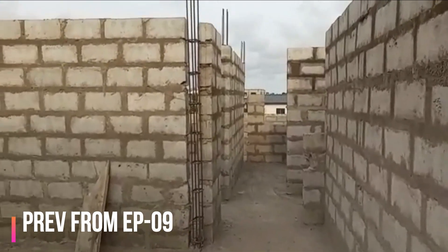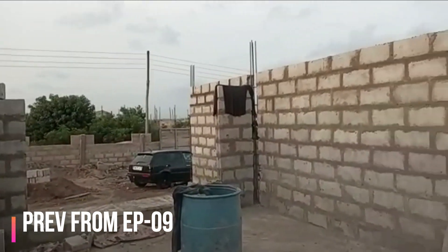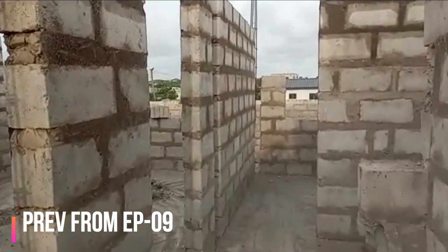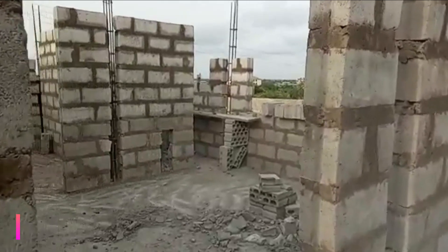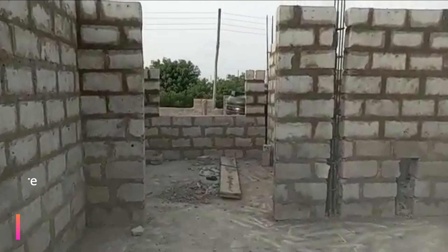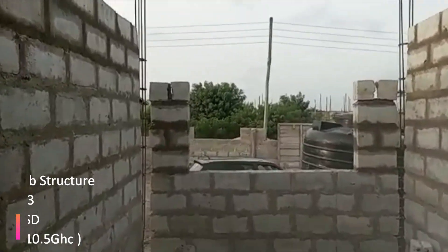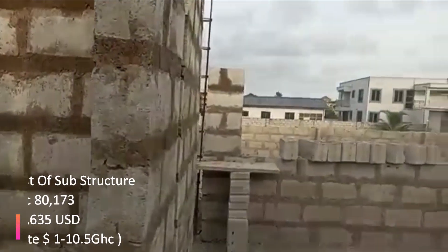Previously from episode 9 we were almost done with the block work, which is the substructure. For the purposes of education, if you're new: this is a substructure — we have the foundation, the substructure, and the roofing. This is a single-storey, ground floor building — a three-bedroom plus an outhouse, which is a maid's room. Put together, you can call it a four-bedroom house.